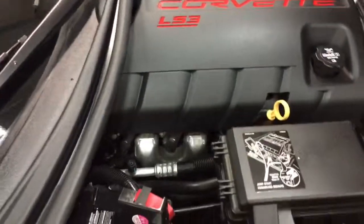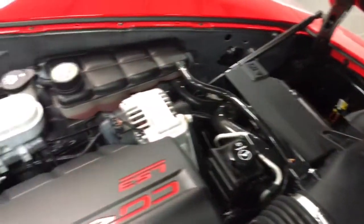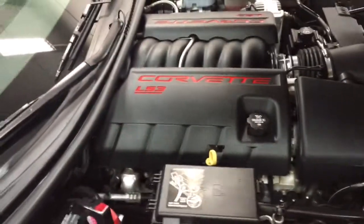Have a look under the hood here — beautiful, clean, tidy. That LS3, 426 horsepower in a 2011. That's pretty awesome, don't you think.